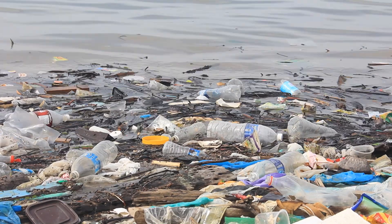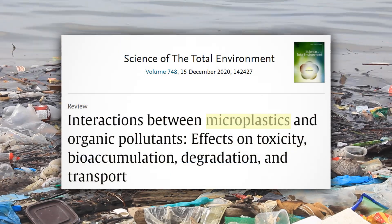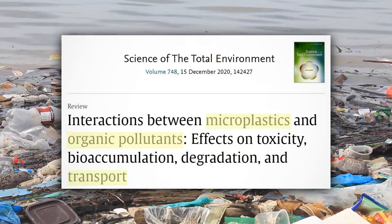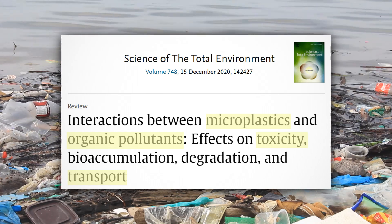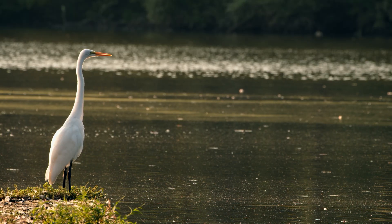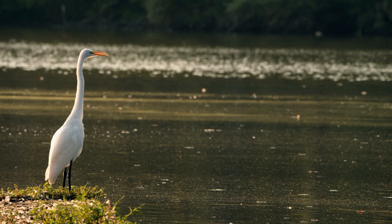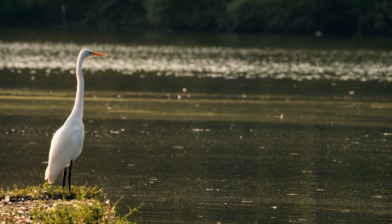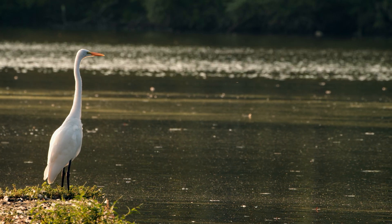Certainly others have studied plastics. We know a lot about how plastics can act as vectors for organic pollutants. We know that toxic pesticides, for example, can really easily absorb to plastics, and we know that once contaminants are absorbed to these plastics they can be ingested by organisms, move up the food chain and lead to bioaccumulation and biomagnification of these contaminants.